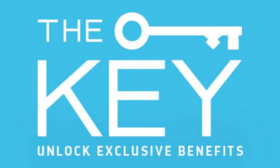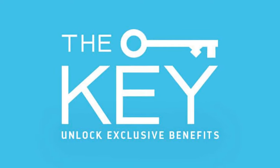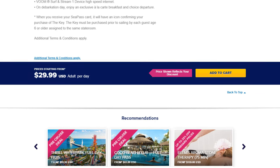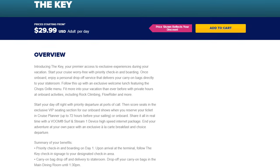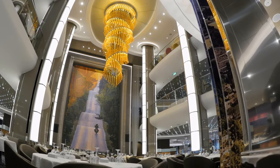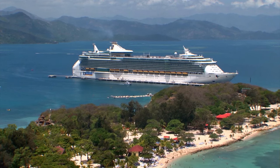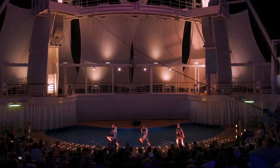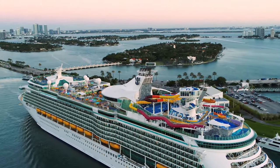Let's start with what The Key is. Royal Caribbean offers guests the opportunity to purchase before their cruise premiere access to a variety of amenities and offerings while on their cruise. The Key must be purchased before the cruise. It offers a number of benefits, including priority check-in and boarding on day one, carry-on bag drop-off and delivery to the stateroom, exclusive welcome lunch with food from Chop's Grill, private hours and onboard activities including the rock climbing wall, floor rider, and more, priority departure at ports of call from ship to shore, seats in the exclusive VIP seating section at shows in the main theater, aqua theater, Studio B and 270, VOOM surf and stream internet access, and exclusive breakfast and choice departure on debarkation day.